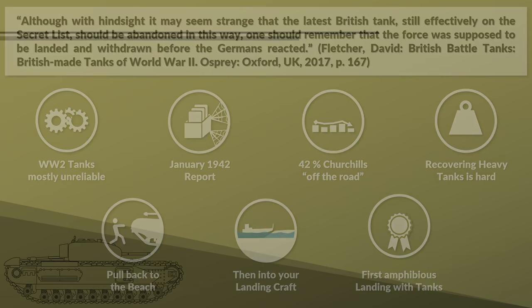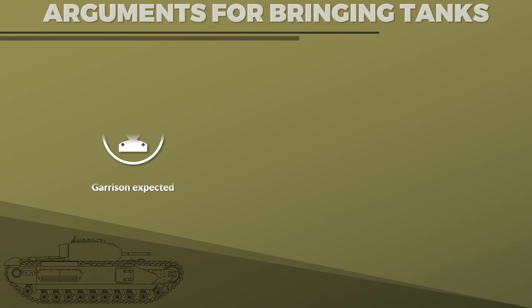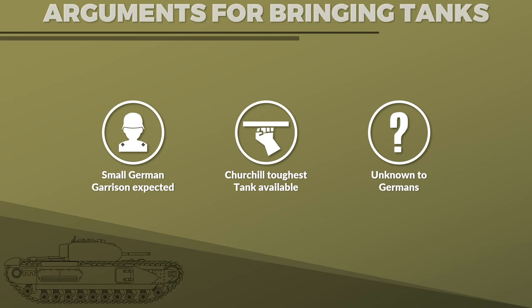There are also arguments for the use of tanks in this operation. The German garrison was expected to be very weak — spoiler: it wasn't — the Churchill was the toughest tank available, and it was also unknown to the Germans. Although I don't think these points really outweigh the risks involved.